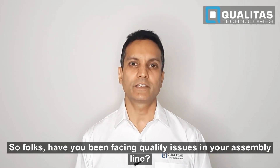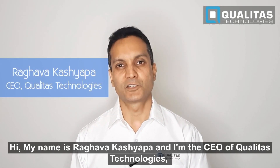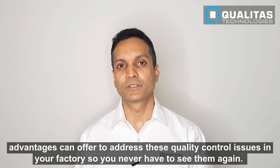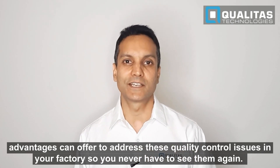So folks, have you been facing quality issues in your assembly line? Hi, my name is Raghava Kashyapa. I'm the CEO of Qualitas Technologies. And today I'm going to introduce you to the topic of machine vision and the advantages it can offer to arrest these quality control issues in your factory so you never have to see them again.